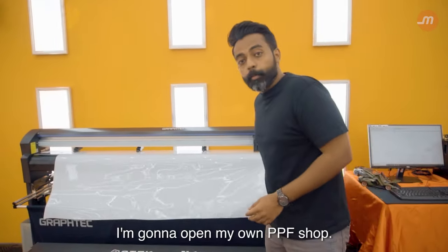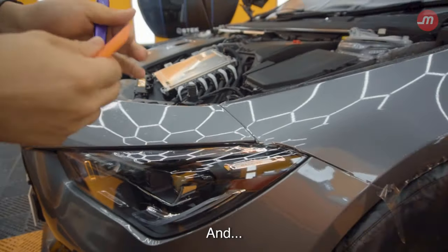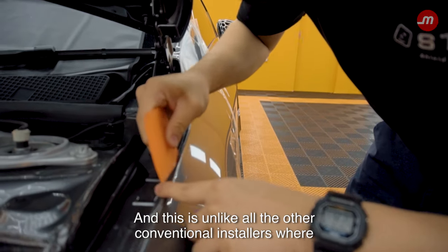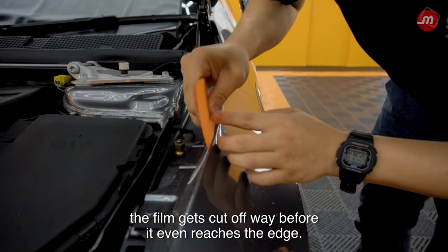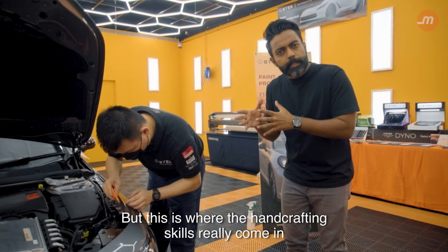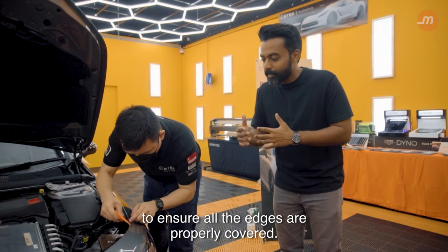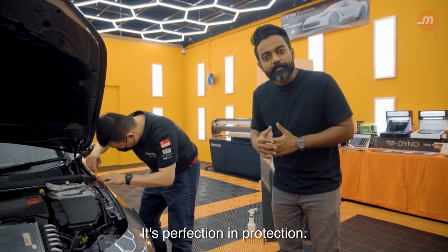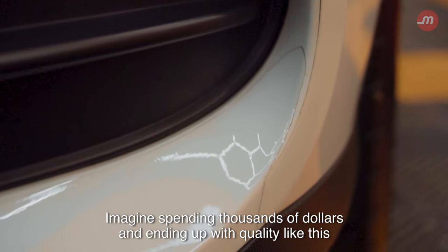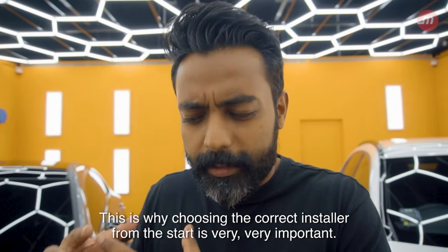The entire installation process is done by hand, and extra attention is paid to the corners, leaving no visible clues that you actually have a PPF installed. This is unlike conventional installers where the film gets cut off way before it even reaches the edge. This is where the hand-crafting skills really come in, because a machine will never know how much excess you need to ensure all the edges are properly covered. This is perfection in protection.